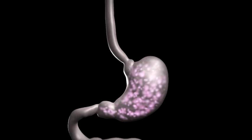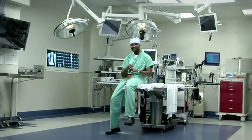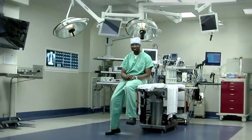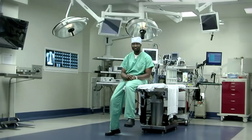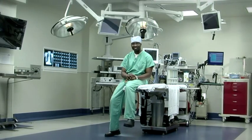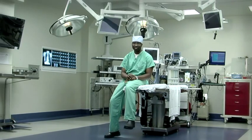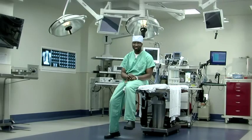Reflux is a common condition in many patients which is usually controlled with medications. But when symptoms are severe, such as coughing, choking, refluxing even when sitting up, and these are not being controlled with medication and lifestyle modifications, surgery should be considered.